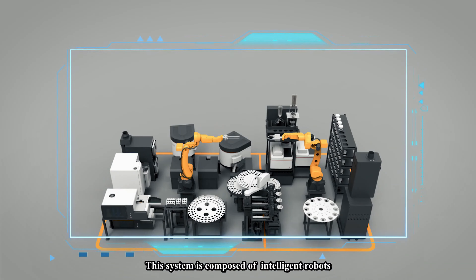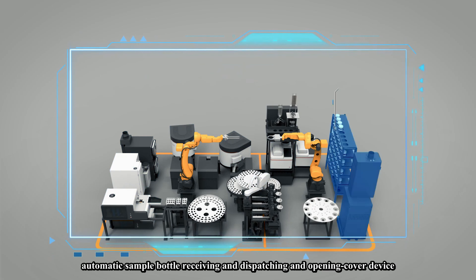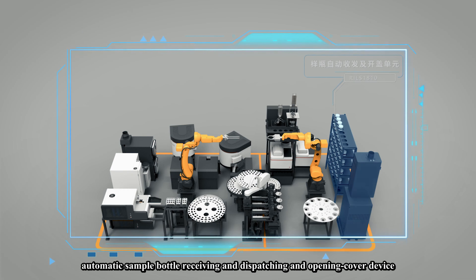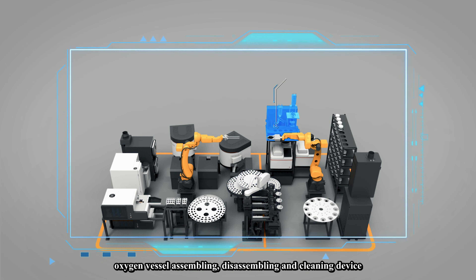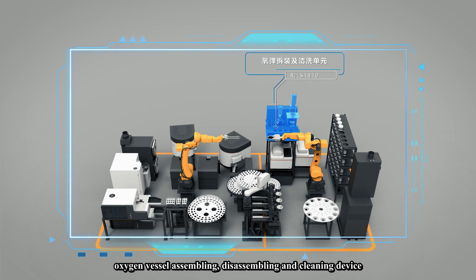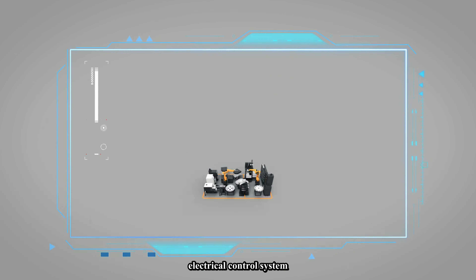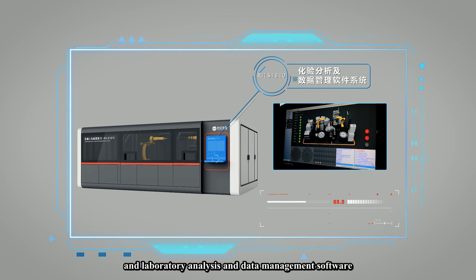This system is mainly composed of an intelligent robot, automatic analyzer, automatic sample bottle receiving and dispatching and opening cover device, automatic sample distributing and weighing device, oxygen vessel loading and cleaning device, crucible cleaning and recycling device, electrical control system, and laboratory analysis and data management software.